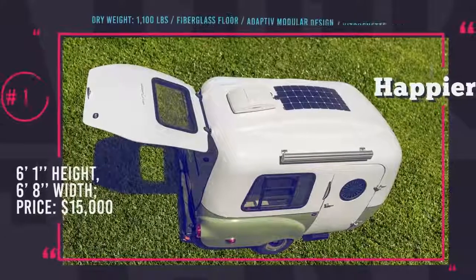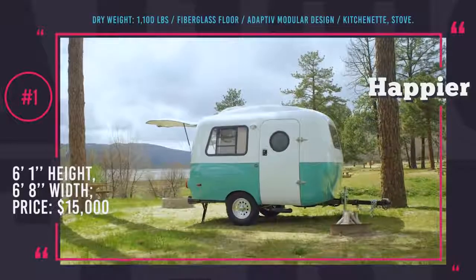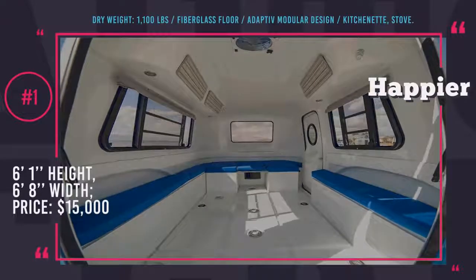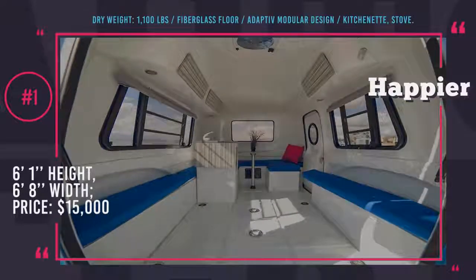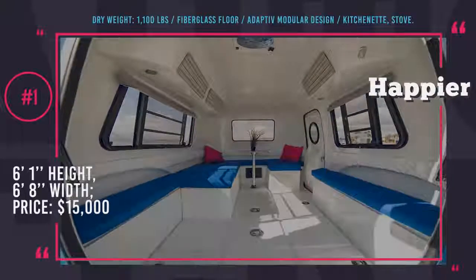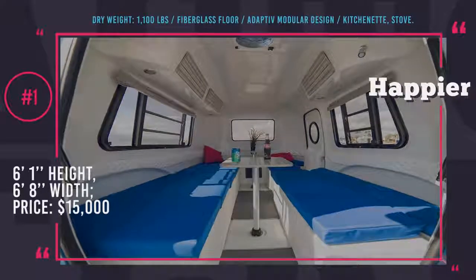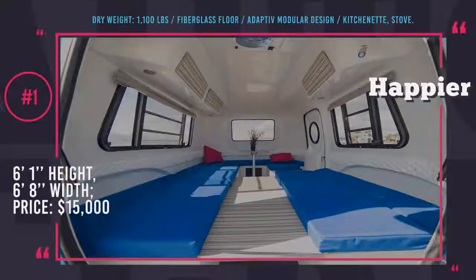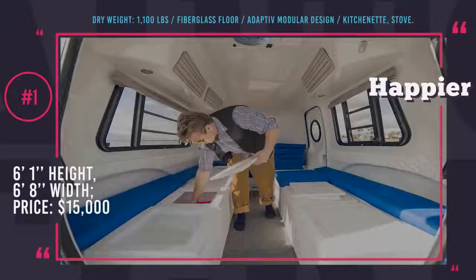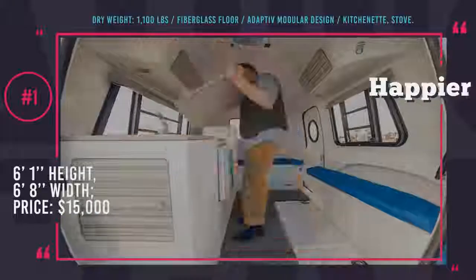Happier Camper HC1. If good looks that can underline your personal style is one of the requirements you have towards a camping trailer, then the retro-styled HC1 from Happier Camper should be a perfect fit for you. The trademark adaptive modular interior system allows you to customize this trailer with ease for the widest array of tasks. The floor is made of 1.5-inch thick fiberglass with embedded grooves that let you organize and fixate components just like Legos, and some modules can perform double duty as indoor and outdoor furniture.